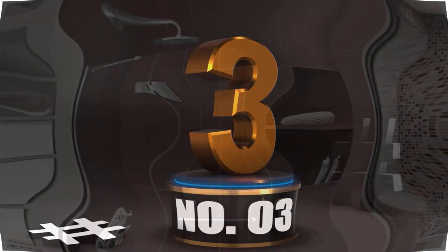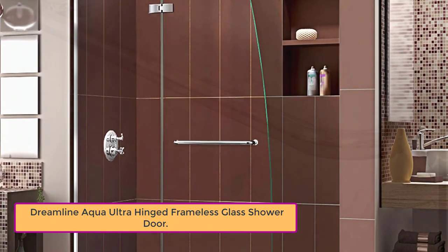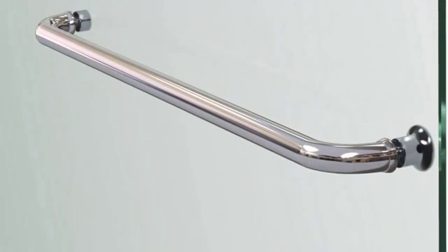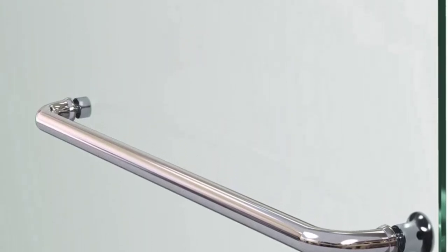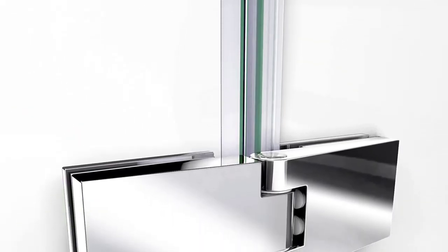Number 3: Dreamline Aqua Ultra Hinged Frameless Glass Shower Door. This shower door accommodates tiny bathrooms and is offered in chrome, brushed nickel, satin black, and oil-rubbed bronze. It also features one stationary panel and a swing door. The glass is 5/16 inches thick, transparent, and has a curved, European-inspired style.